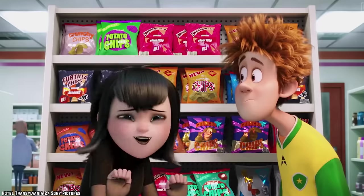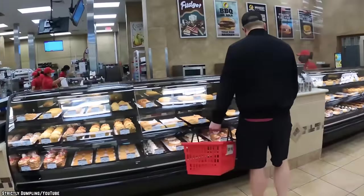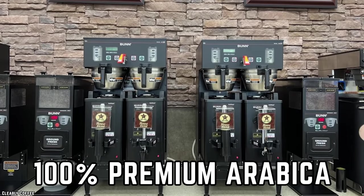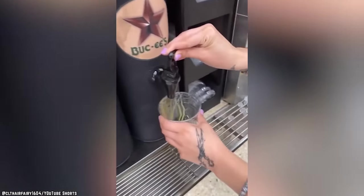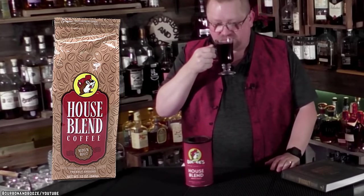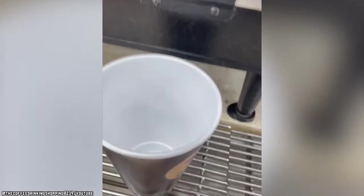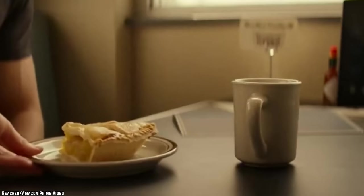Fortunately, Buc-ee's isn't your average gas station or convenience store. The chain serves up a 100% premium Arabica coffee medium house blend, which is always freshly made. If you want to enjoy a freshly brewed cup in the comfort of your own home, Buc-ee's sells their house blend by the bag or in single-serving cups. And if you're in the mood for something frosty, Buc-ee's offers iced coffee made with the same premium house blend.